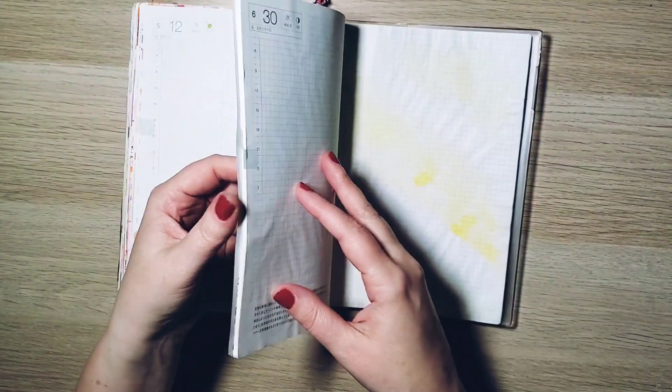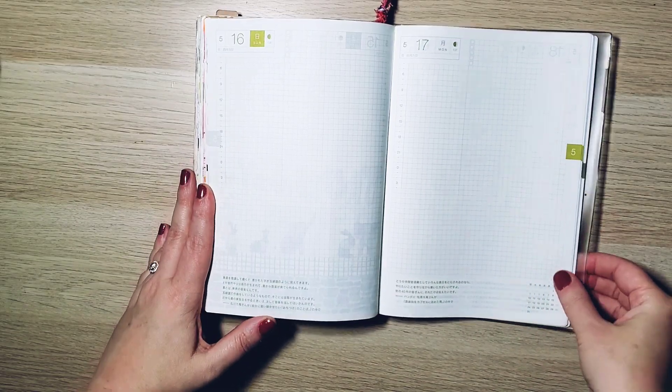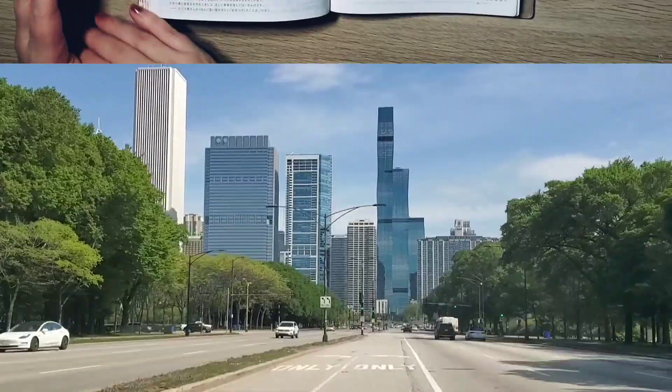Today I'm doing something a little bit fun. I am not only going to do a journal with me, but I'm also going to show you the day a little bit — a very short clip.